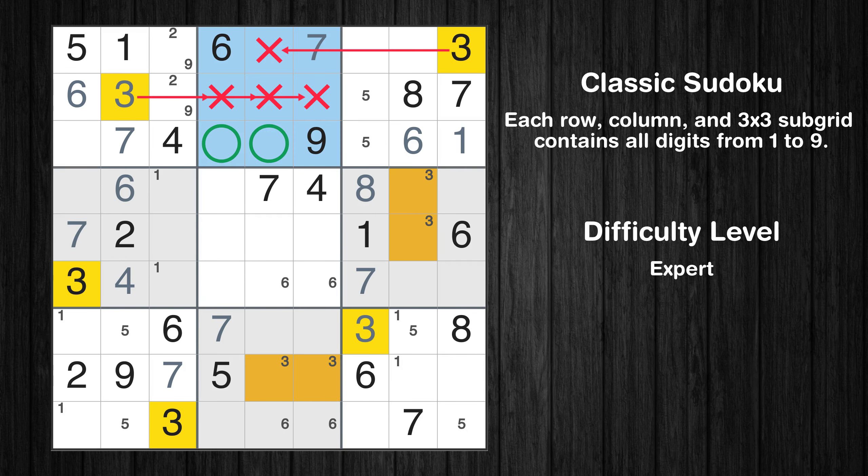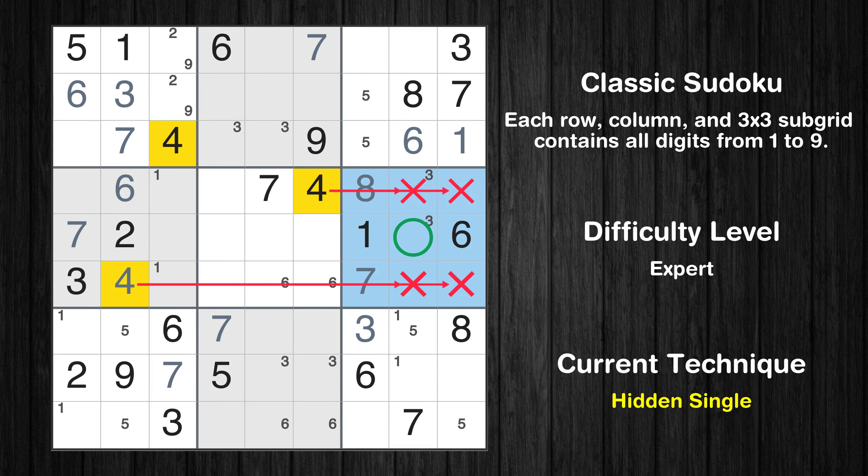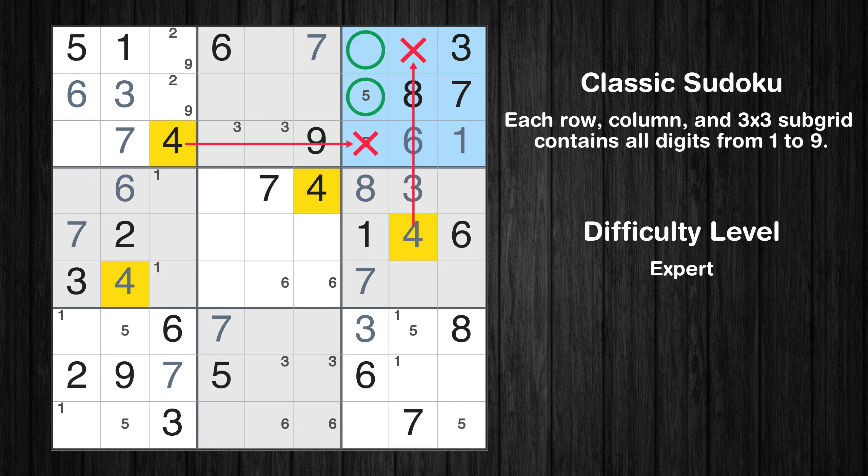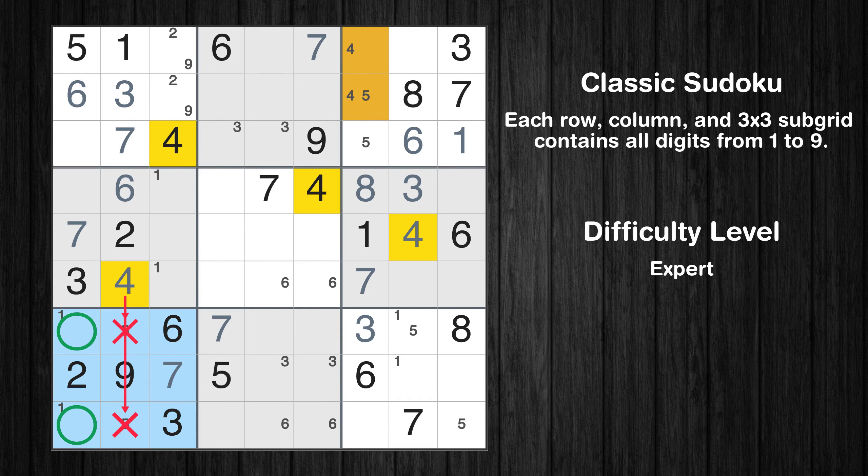Only two positions left in the second box where value 3 can be placed. In the sixth block, the number 4 can be directly placed. Only one position left in the sixth box where value 3 can be placed. Only two positions left in the third box where value 4 can be placed. Only two positions left in the seventh box where value 4 can be placed.